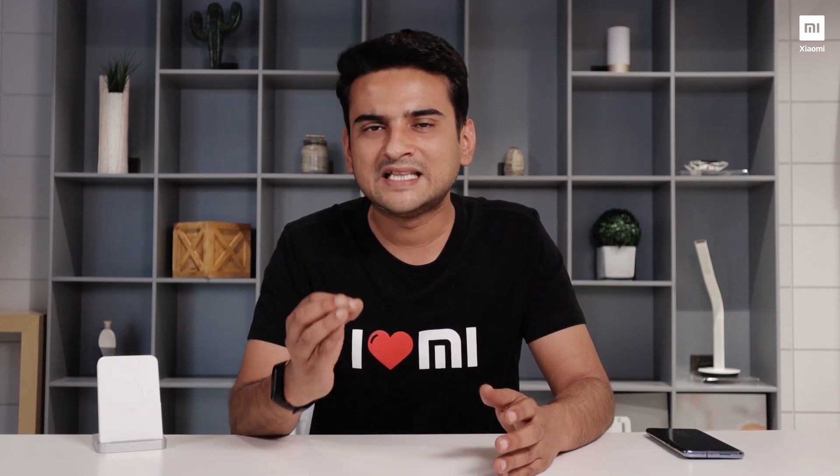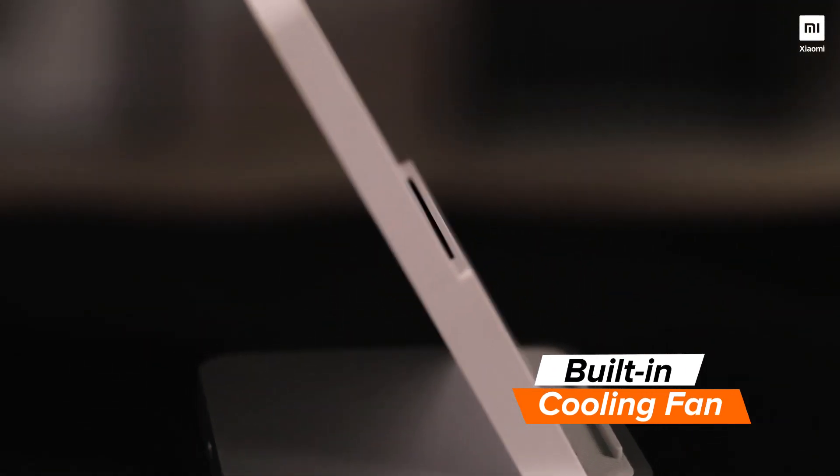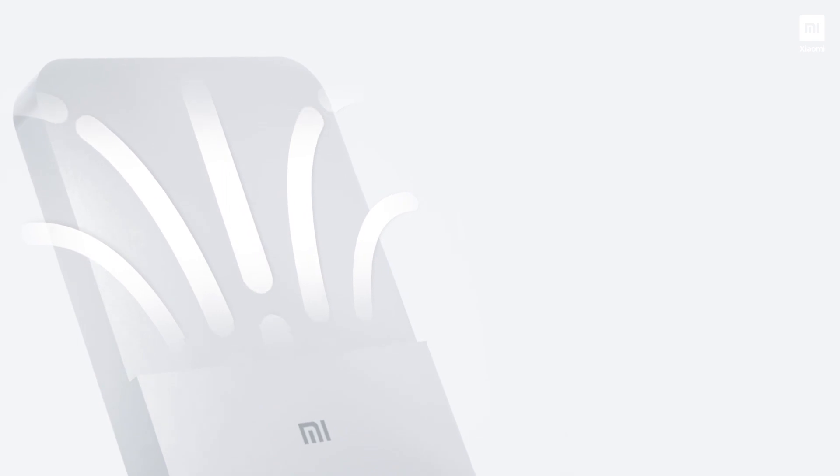The Mi 10 along with this wireless charger supports up to 30 watts of wireless charging. Whenever you're passing such high electricity over the air, it tends to generate resistive heat. To solve that particular issue, there is a fan built within the Mi wireless charger. The inbuilt fan regulates the surface temperature of the device and keeps it below 38 degrees Celsius across the entire charge cycle.